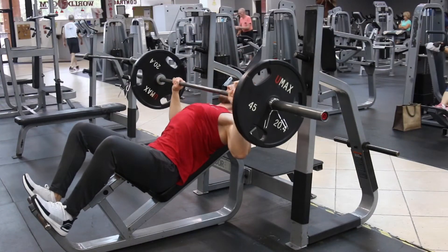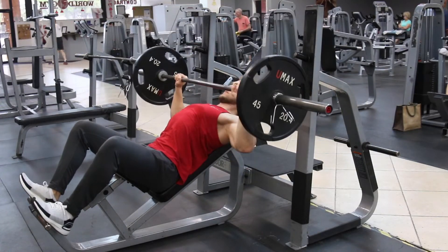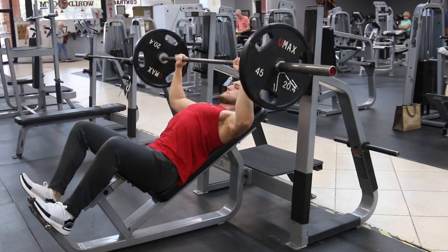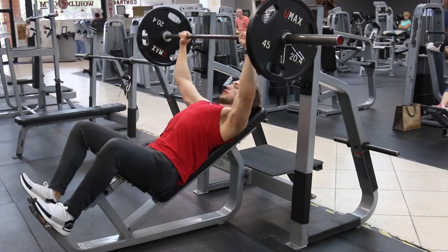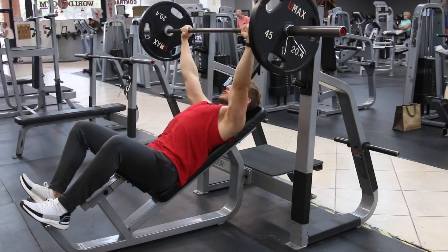The first exercise is the incline barbell bench press. This is something that probably everyone knows, but I'd just like to highlight the importance of it. It is super, super important. Just like the barbell bench press on the flat bench is the most important exercise for mid-chest, in my personal opinion, the incline bench press is key for upper chest.